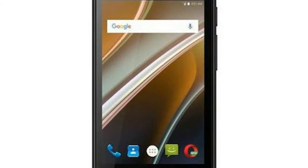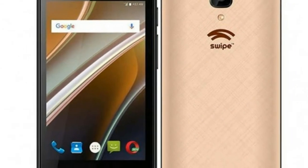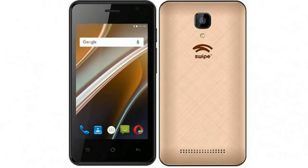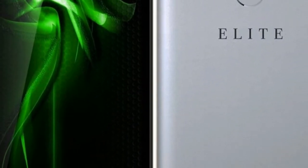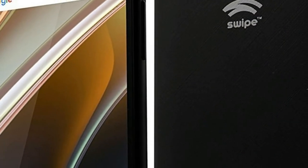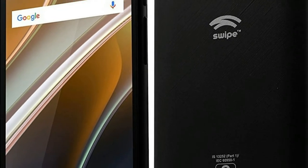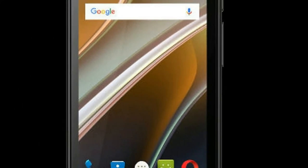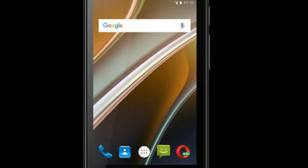The dual-SIM Swipe Neopower runs on Android 6.0 Marshmallow and features a 4-inch WVGA display with Gorilla Glass protection. It is powered by a 1.3GHz quad-core processor along with 512MB of RAM. The handset is offered with in-built storage of 4GB, which is expandable via microSD card up to 32GB.